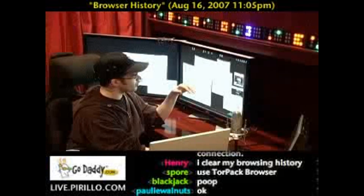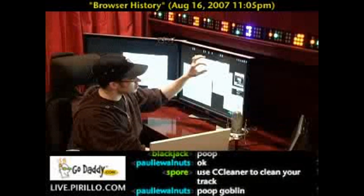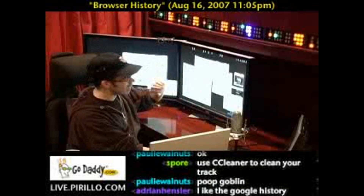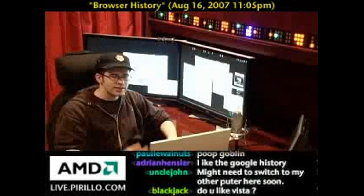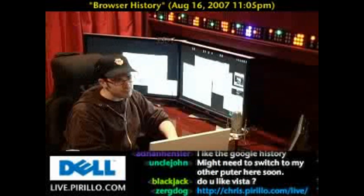In Firefox, in the options you go to the Privacy tab and choose at the top 'remember visited pages for the last X days.' I've got nine days set in Firefox. You could bump that up as well and probably be just as happy.